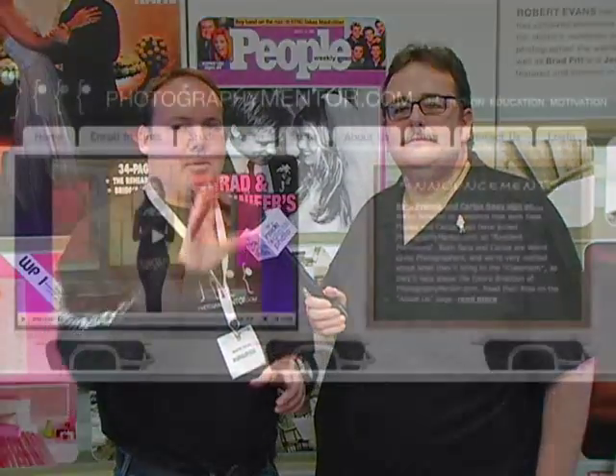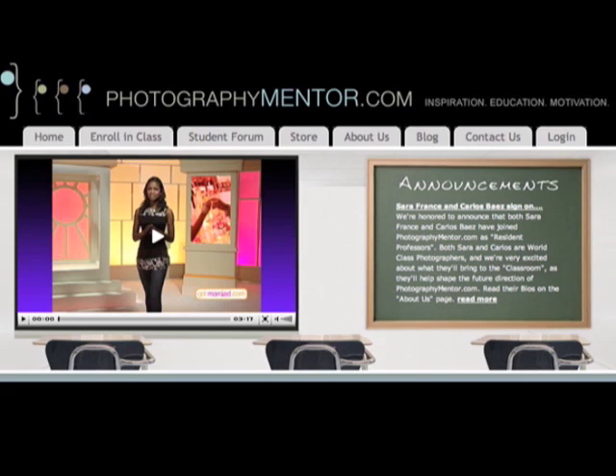Photography Mentor, kind of in a nutshell, is like an online seminar that you can do from your home. It's videos, learning clips from not only myself, but top photographers in the industry like Sarah France, Kevin Kubota, Carlos Baez. You basically go online, watch video clips from the comfort of your own home. There are cheat sheets — informational clips with the images featured in the site along with all the EXIF data. We have a student forum, so we have a community where you can go online and ask questions about each clip or what you want to learn.